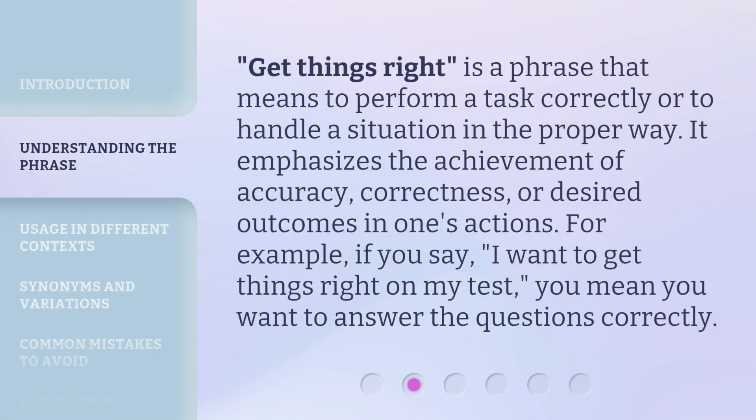'Get Things Right' is a phrase that means to perform a task correctly or to handle a situation in the proper way. It emphasizes the achievement of accuracy, correctness, or desired outcomes in one's actions. For example, if you say, 'I want to get things right on my test,' you mean you want to answer the questions correctly.